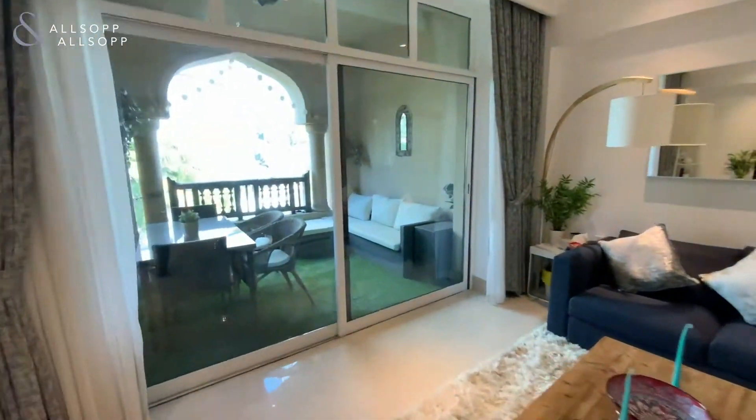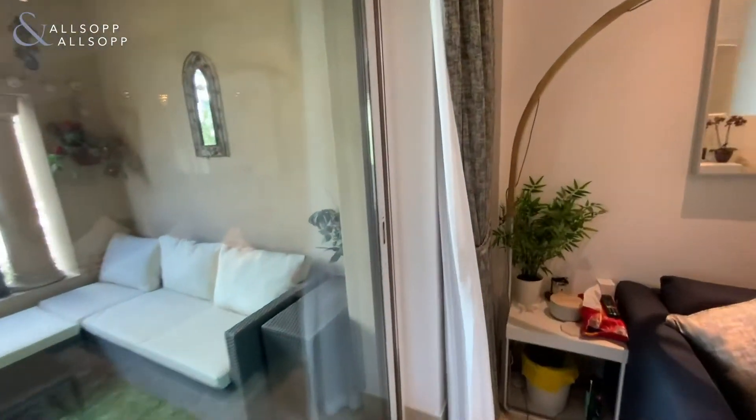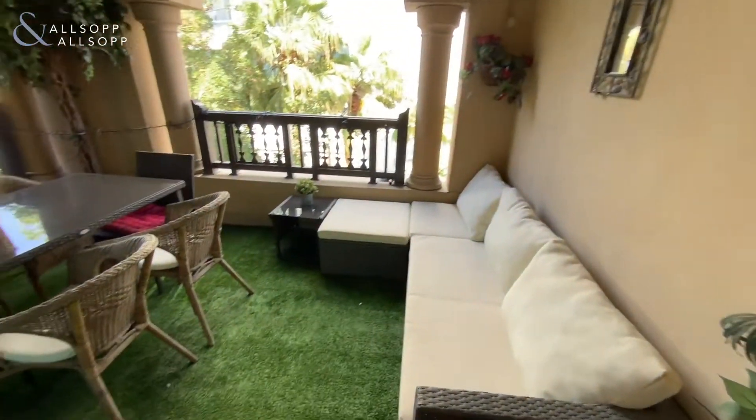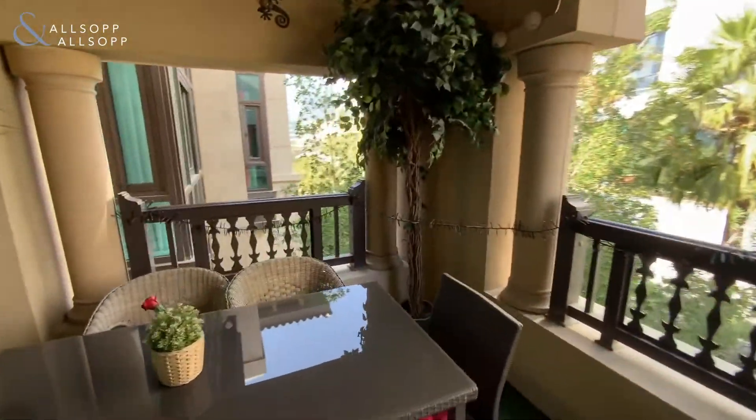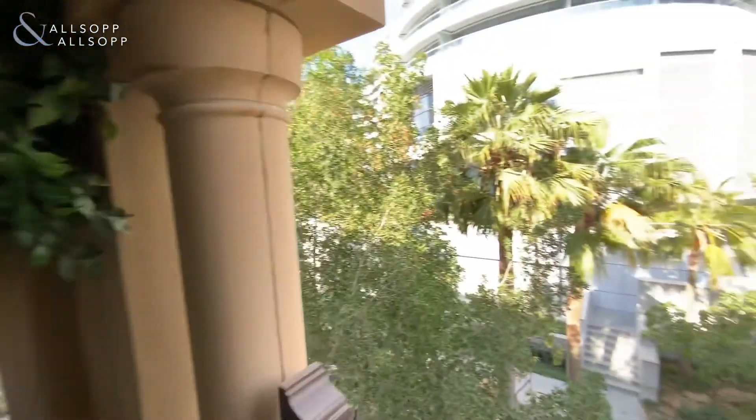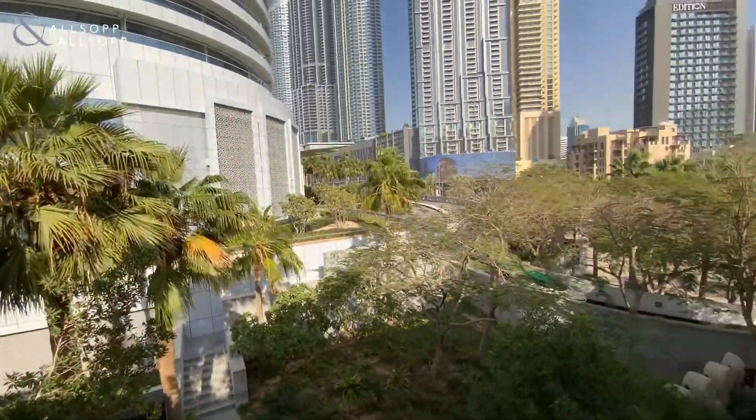To the end of the property we have the large balcony, which has both communal and downtown views.